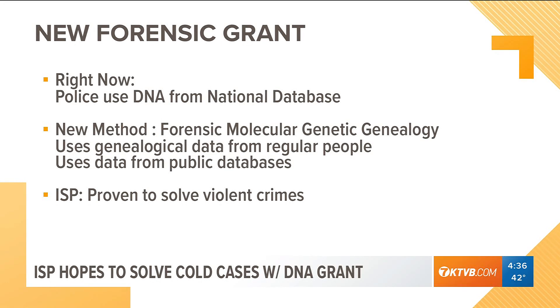Right now, police have a limited pool of DNA that they can look through at the national database — that's where DNA from convicted felons is stored. But this new technique, called forensic molecular genetic genealogy, allows police to look at more DNA through other databases.